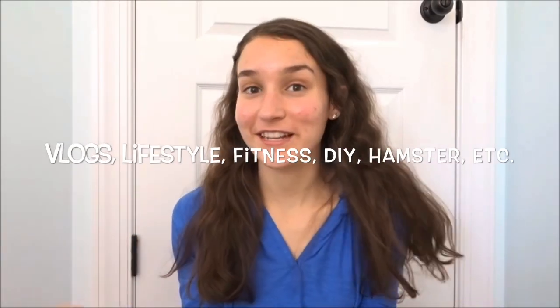Hey guys, welcome back to my YouTube channel, or welcome if you are new. My name is Nikki and I post a variety of different types of videos on this channel. If you like any of those videos I just popped up, definitely consider subscribing.